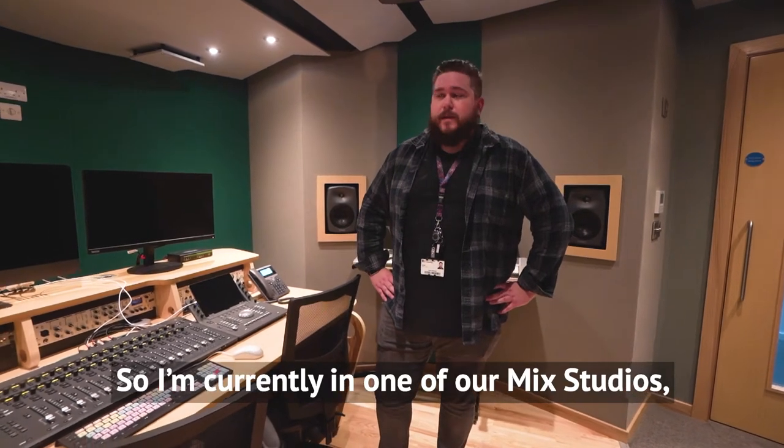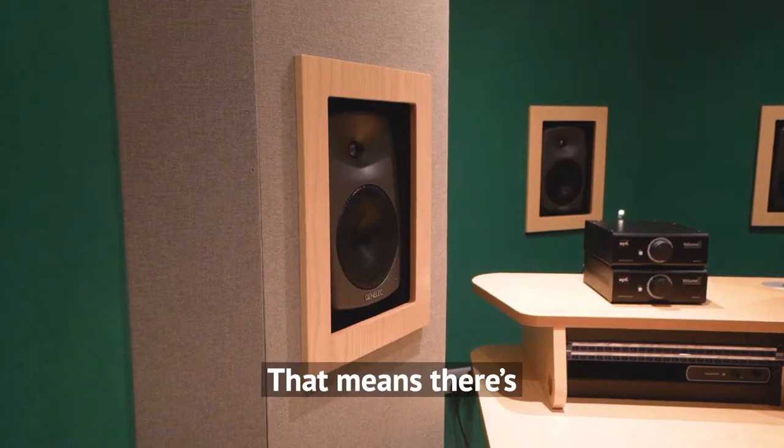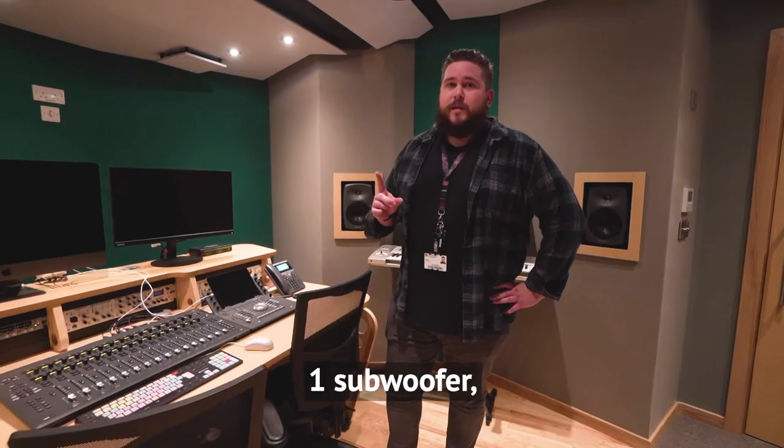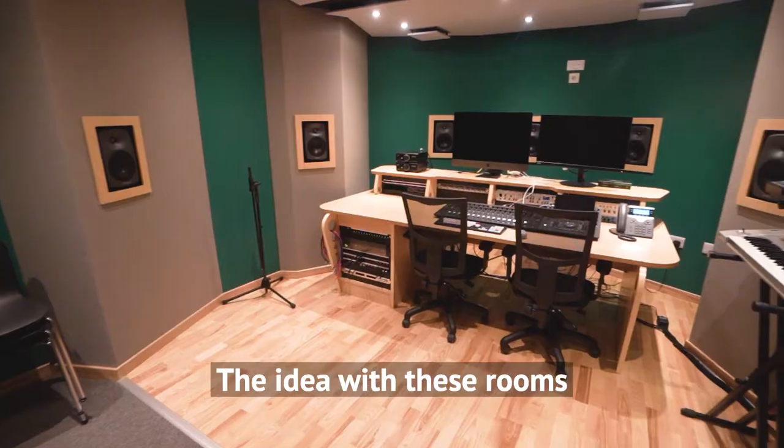I'm currently in one of our mix studios. This is the multi-channel room and it's a 9.1.2 surround sound room, which means there are nine speakers around me, one subwoofer, and two overhead speakers for height and elevation.